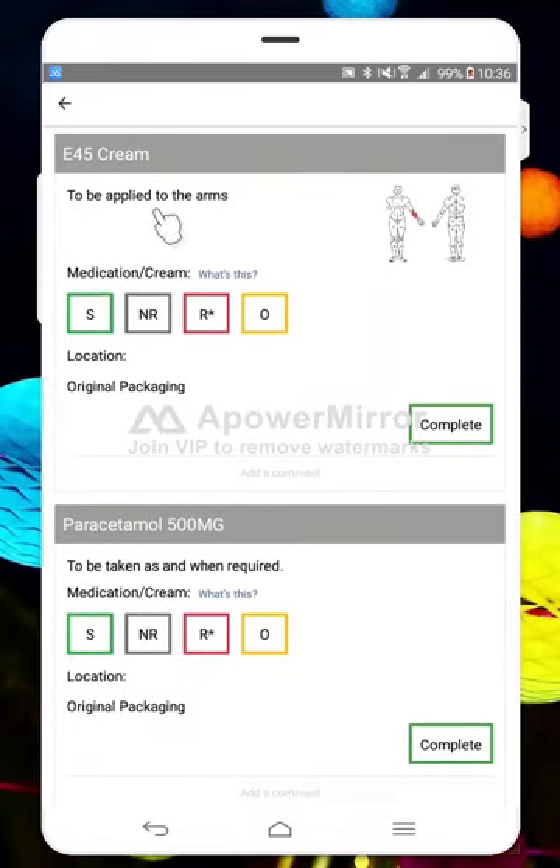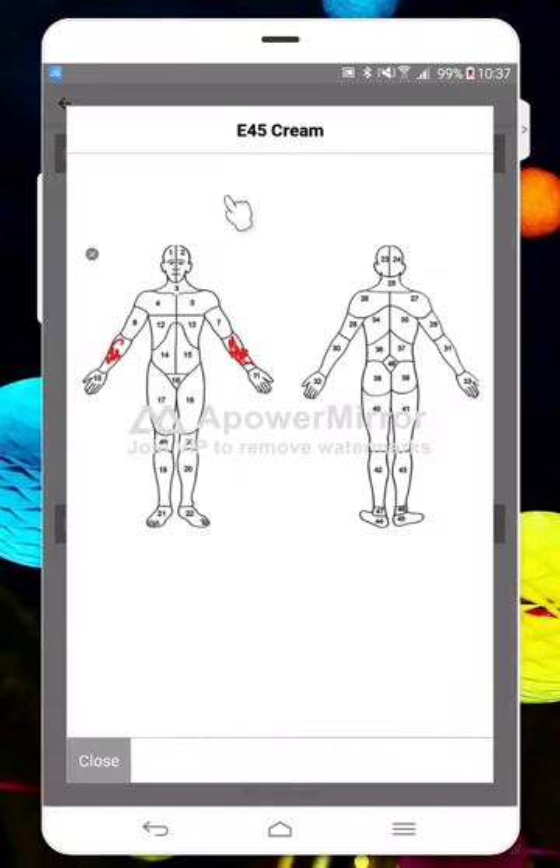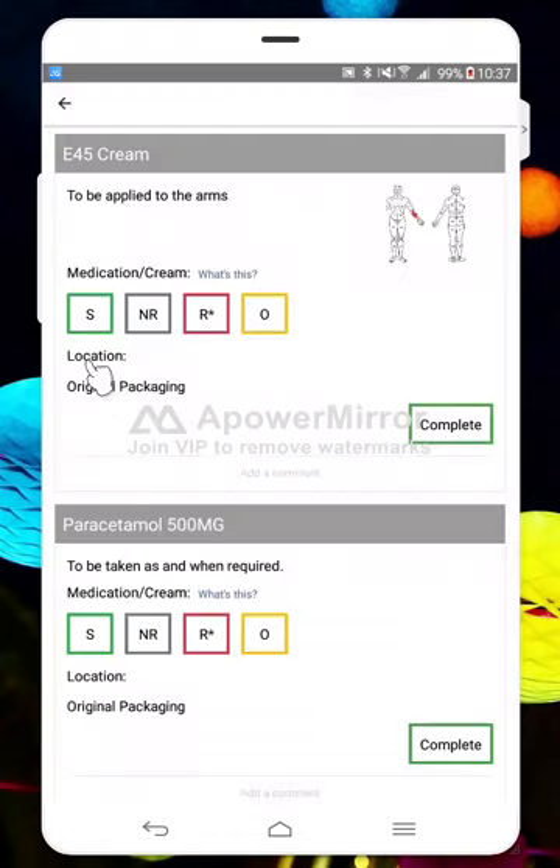I could say that we've supported with Ramipril, and then E45 cream — this works for PRN medications as well. If your care organization has attached body maps to any creams you're supporting with, you can just click on those little thumbnails and it brings up a full image, so you've got an accurate visual picture of where you need to apply that cream. We're going to pop 'not required' in this case.